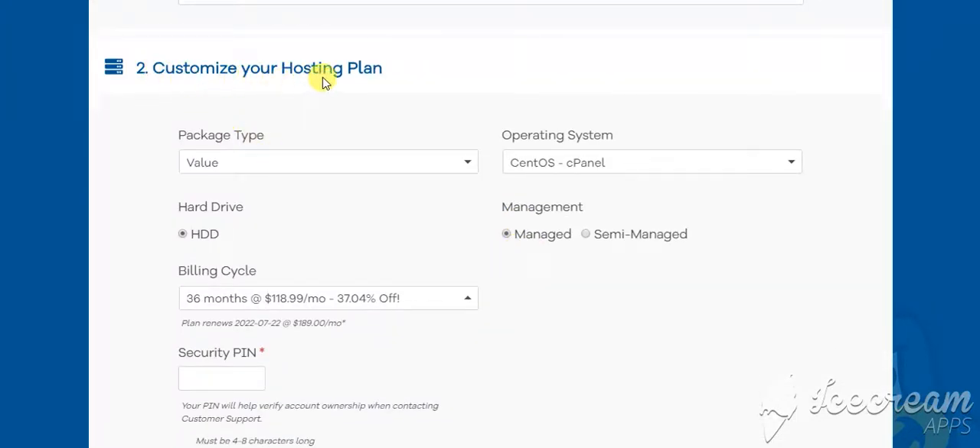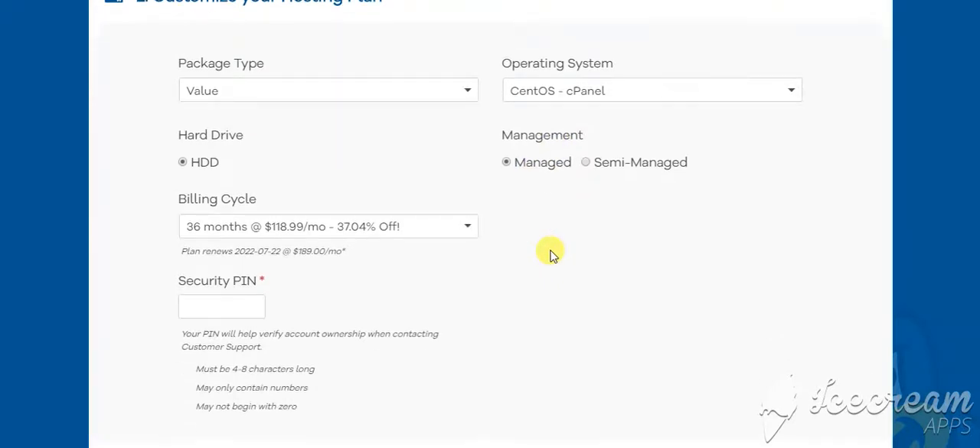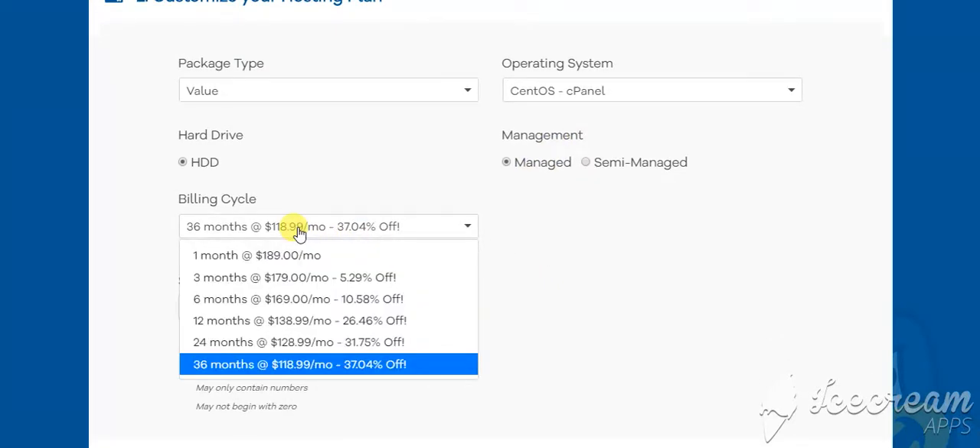Now under customize your hosting plan, the package type will be value. Operating system — leave that alone. Hard drive — only option. Management — managed. Now the billing cycle, we're going to go ahead and choose a three month.